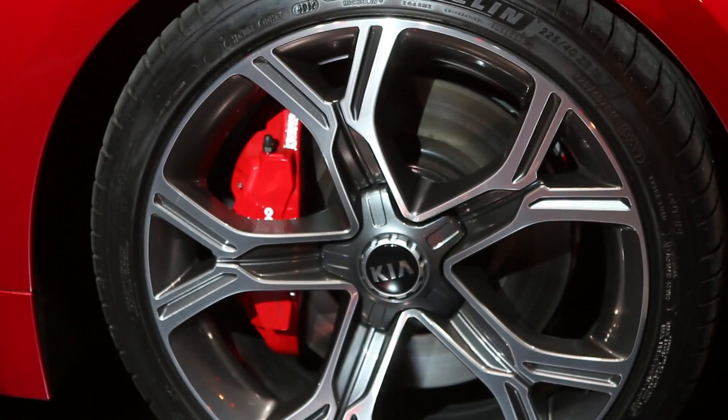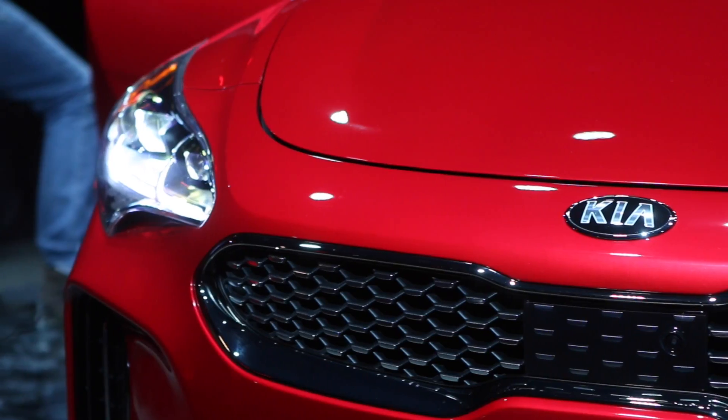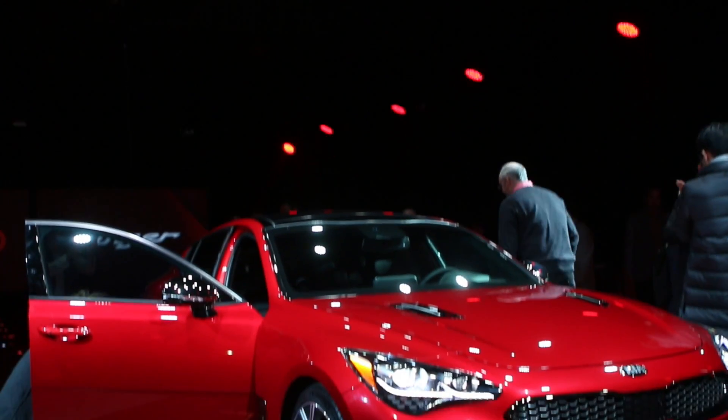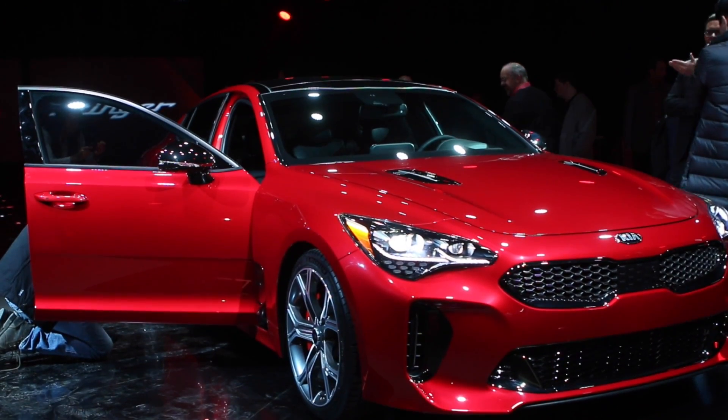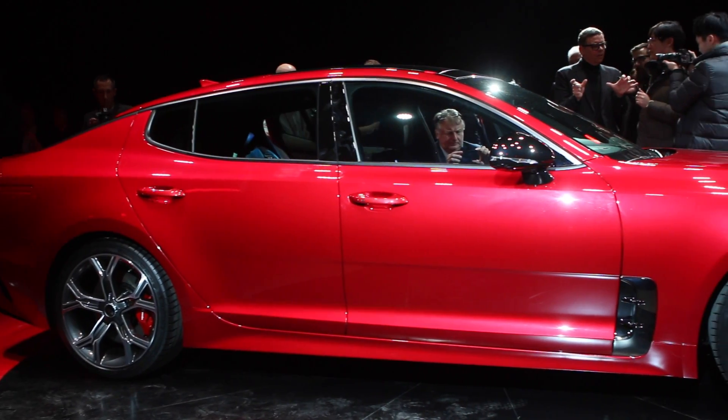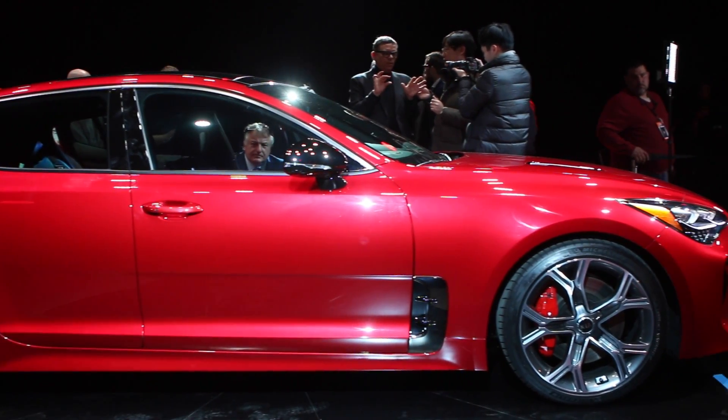Regardless of which wheels it drives, the GT is fast, running to 100k in 5.1 seconds. Driving it proved it to be very well sorted. It handles a smooth track very well, but get to the twisty parts and it's even better.